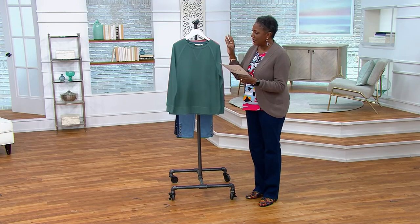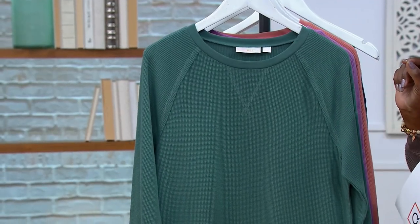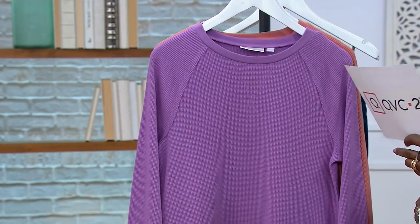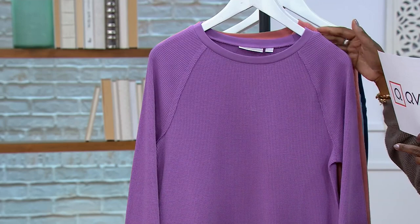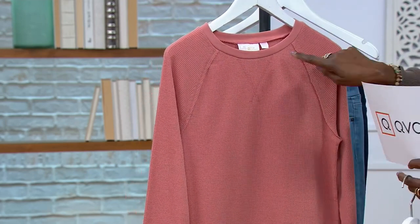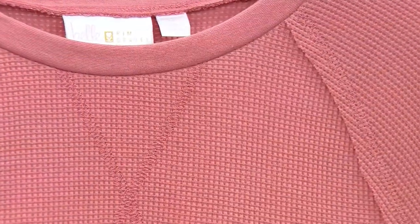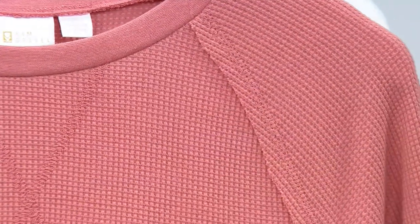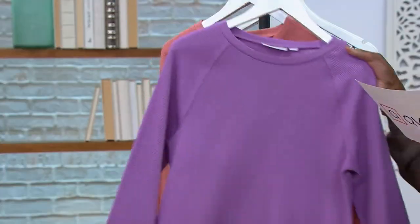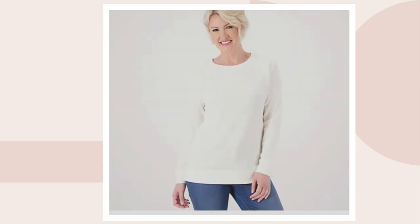Peacock is a really pretty, almost mossy greenish-blue color. Next up is your Amethyst, and that's a softer purple. And then finally we have in the studio the Spiced Cider — you can see the raw edge on the raglan sleeve there. The other colors include the Estate Blue and Cream.